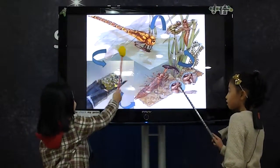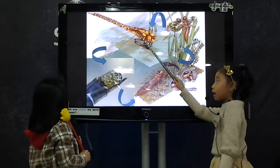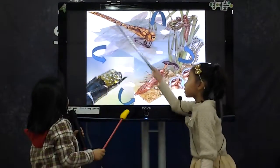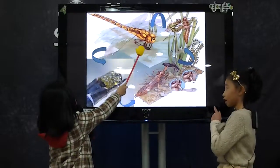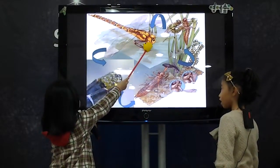Dragonflies are easy. They have head, thorax, and abdomen. They have six legs, four wings, two antennae, and two compound eyes.